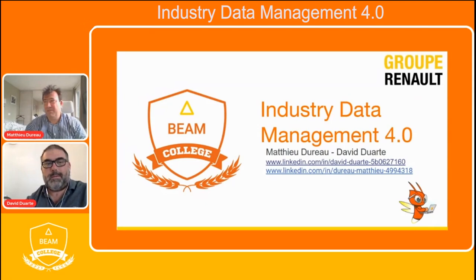Hello, my name is Mathieu Durot. I'm working at Renault. I am currently Product Owner of the Industrial Data Referential product inside Renault. Hello everyone, I'm David Duarte. I work for Sphere Company, which is a Google partner, and I am currently Data Engineer on the EDM program.